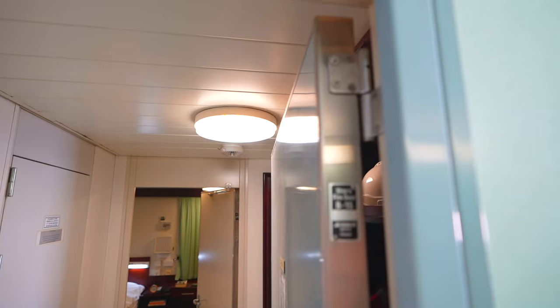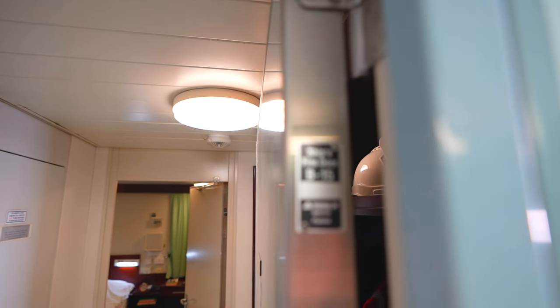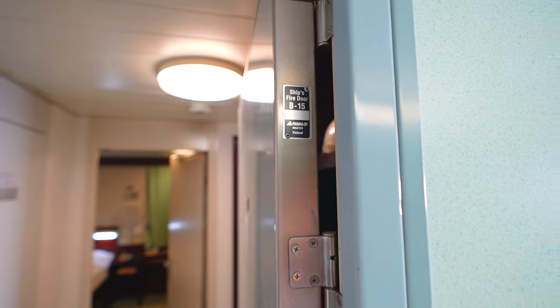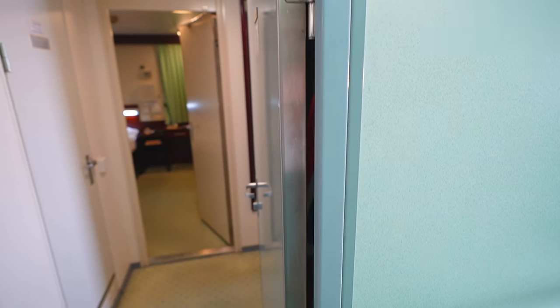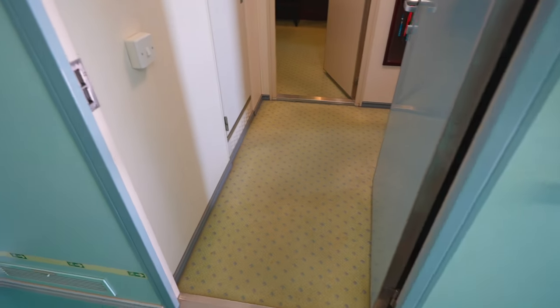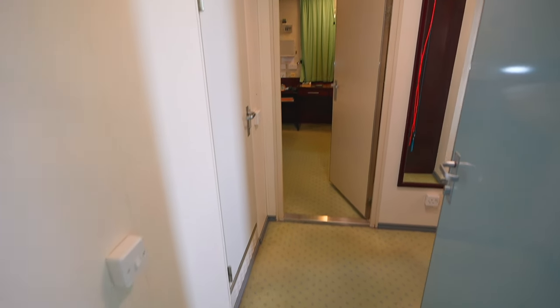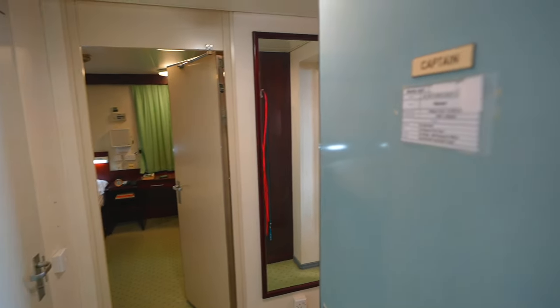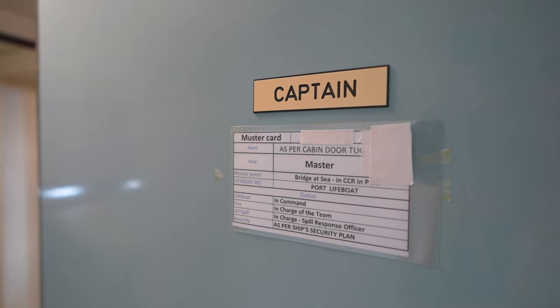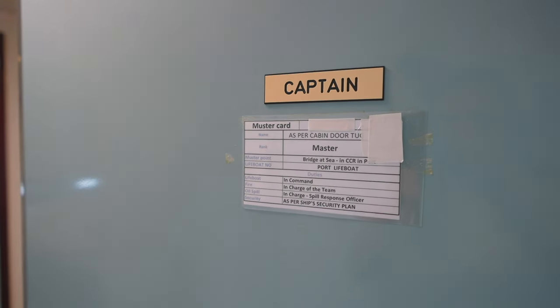The doors are not normal doors — they are rated A-zero fireproof, which can withstand fire. There is also a safety card to remind the crew about their duties in case of any emergency.